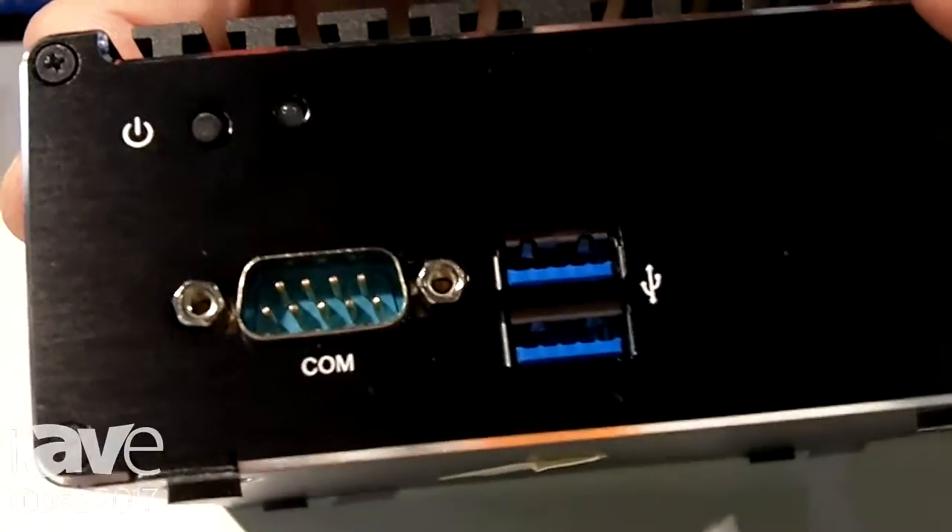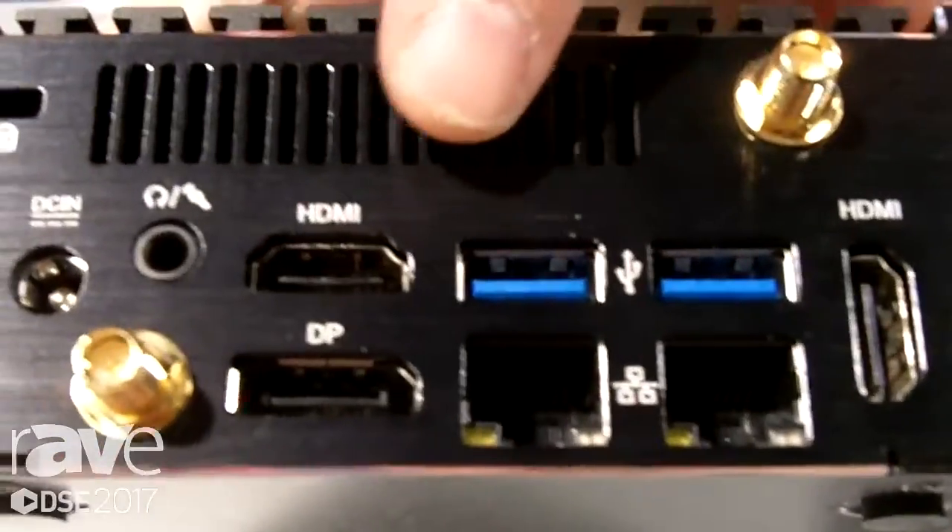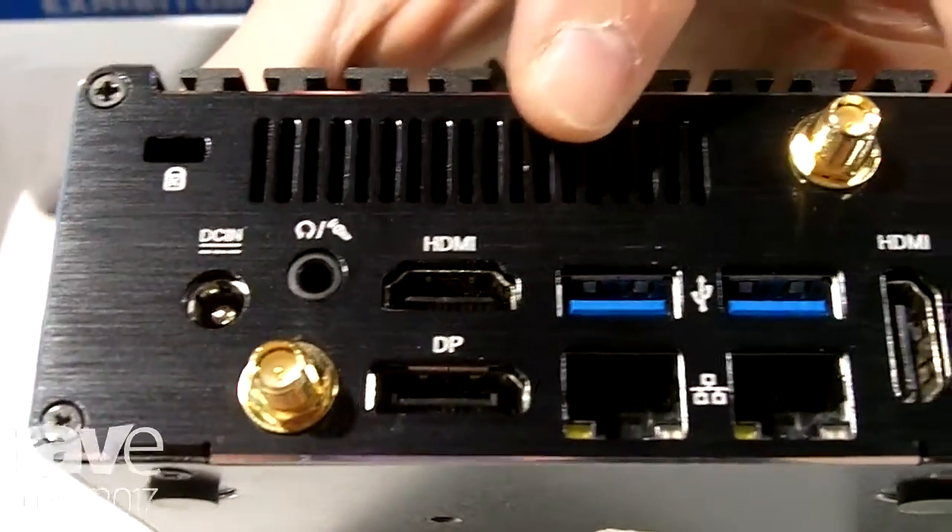On the front here you can see it has some USBs and a COM port for serial. On the back, just to point out the ports I mentioned: dual Ethernet, USB 3.0, two HDMI and a DisplayPort.